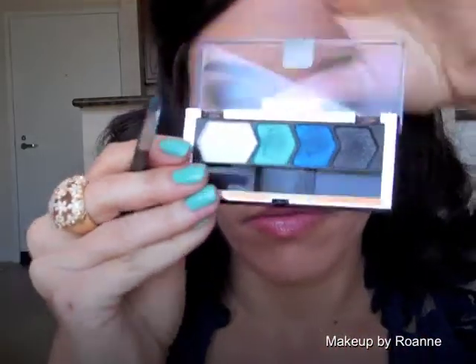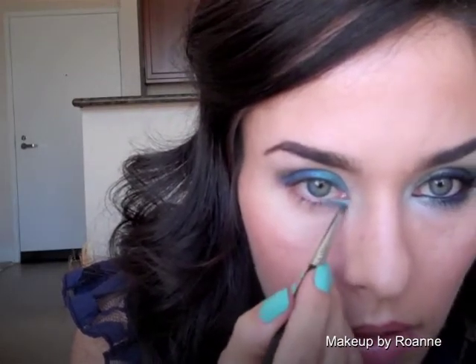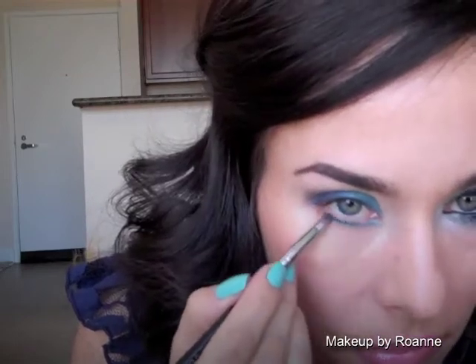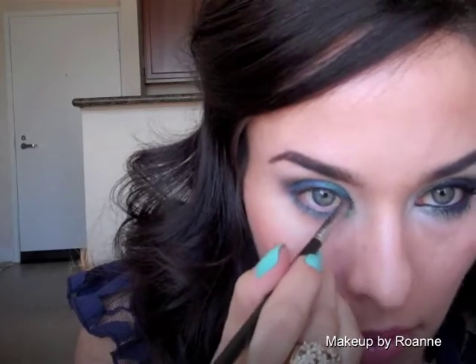Just use stamping motions when you pack on the shadow so you don't tug at your eye too much. Bring it into the darker blue — just overlap it. Now with a smudging brush, or like a little tiny eye detailing smudging brush, go back into that teal color and line right underneath your eye. Bring it down quite a bit so that it will peek through once we put down the darker color. And then go into the little inner tear duct area as well.